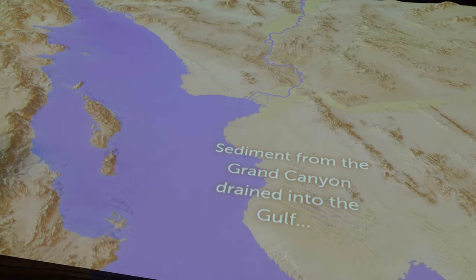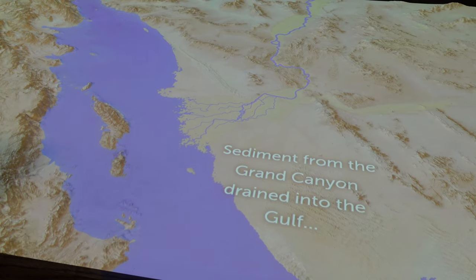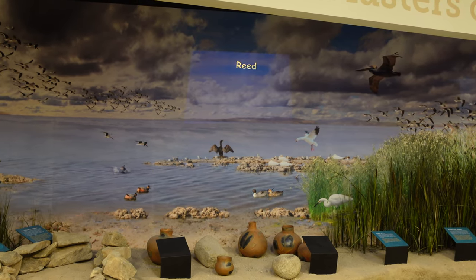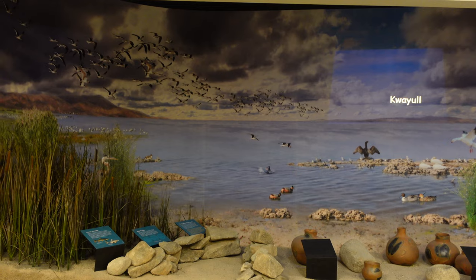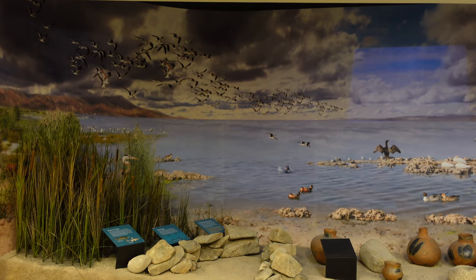One of the more interesting exhibits was the one on Lake Ahia, a lake that once covered the entire Imperial Valley. There is a fantastic diorama of the shoreline of Lake Ahia to show what it might have been like to live along the lake. It isn't mentioned at the museum, but there is a legend that a Spanish galleon sailed into the lake and was shipwrecked and is now buried in the desert.